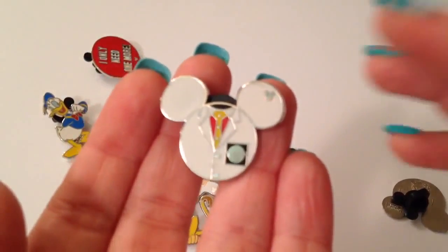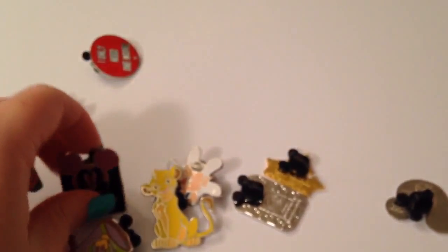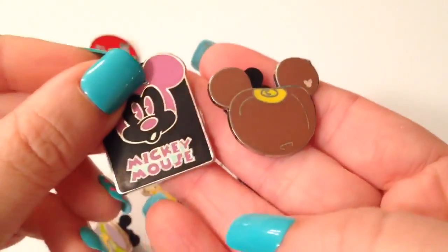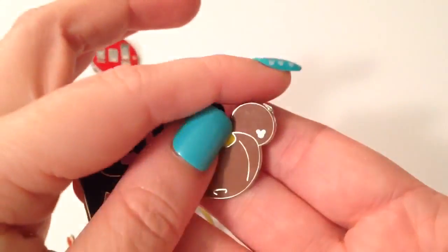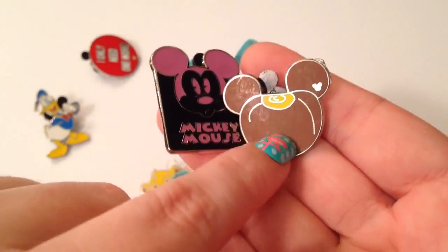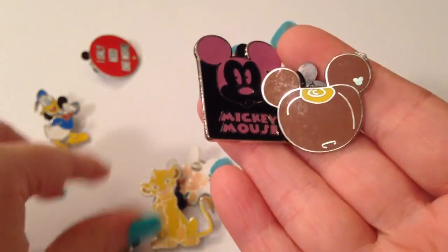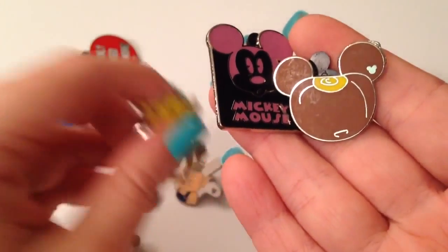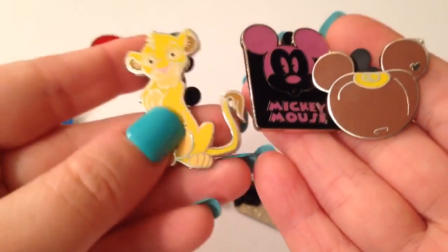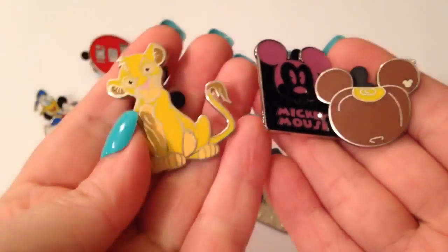That is a Minnie Mouse ear hat one — really cute. And another one I think is a cast member pin, very cool. Okay, we're down to our last few for part two. This one we always have a debate about — is it an acorn, is it a squash? I've even asked cast members and nobody ever knows! Let us know what you think this little guy is down below. We do like to collect the food ones — we have a watermelon one, a pumpkin one, and a strawberry.